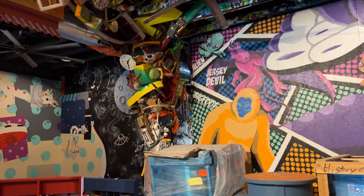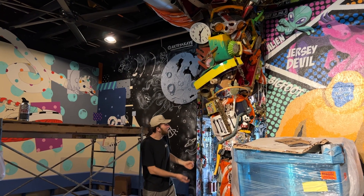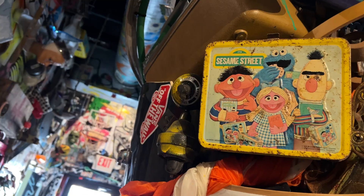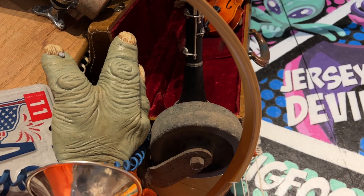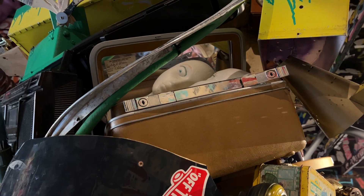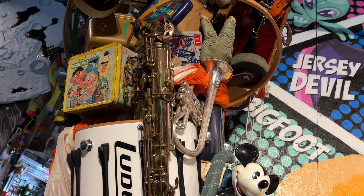Another thing we got done is this Junknado. Look at it. I mean, I'm ten feet tall, so just imagine how big this thing is. It's got everything — lunchboxes, drums, skateboards, Yoda hands, boomboxes, telephones, creepy face in the mirror, Tyler and Kelsey. It's a whole lot of junk.